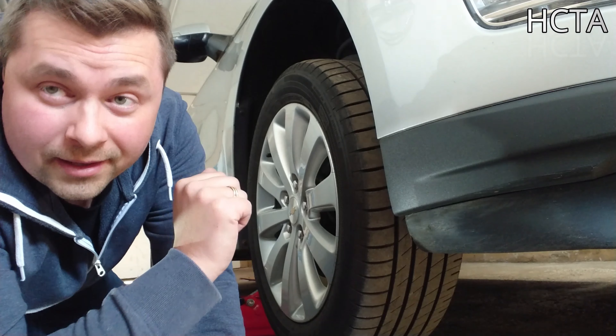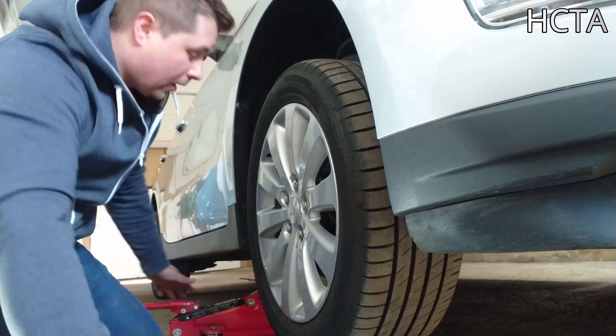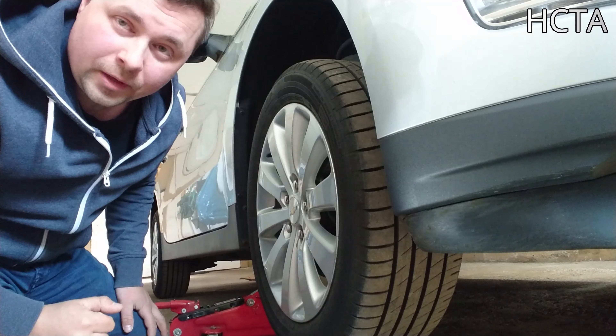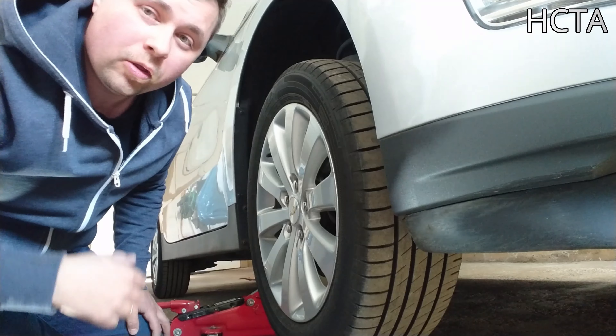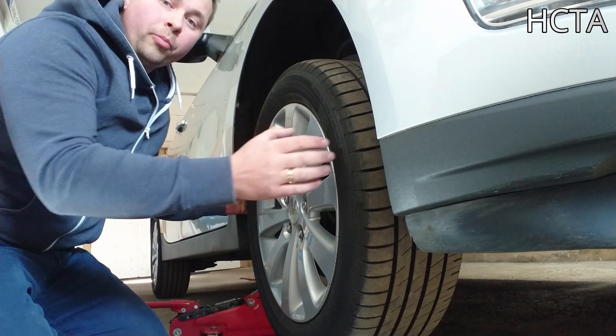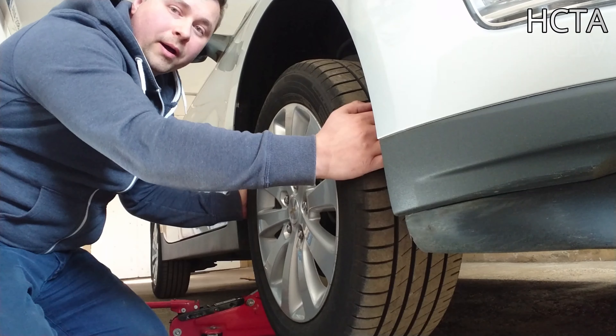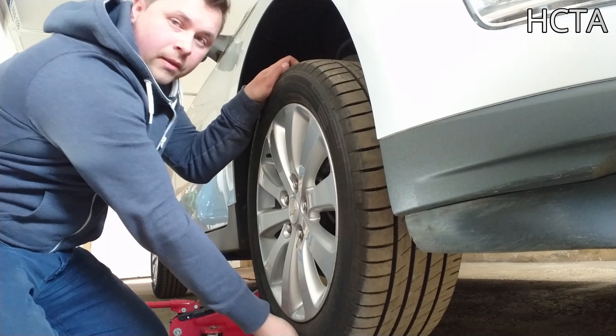También os aconsejaría llevar consigo algún tipo de gato. Cualquier gato universal os servirá; uno rápido como este, metiéndolo en el maletero de vuestro coche cuando vais a comprobar cualquier otro coche. Levantadlo de un lado, podéis comprobar si la rueda tiene holgura o no. Si no tiene holgura horizontal ni holgura vertical, entonces los rodamientos y las barras estabilizadoras que sujetan la rueda están en perfecto estado, o todavía no ha llegado su momento.